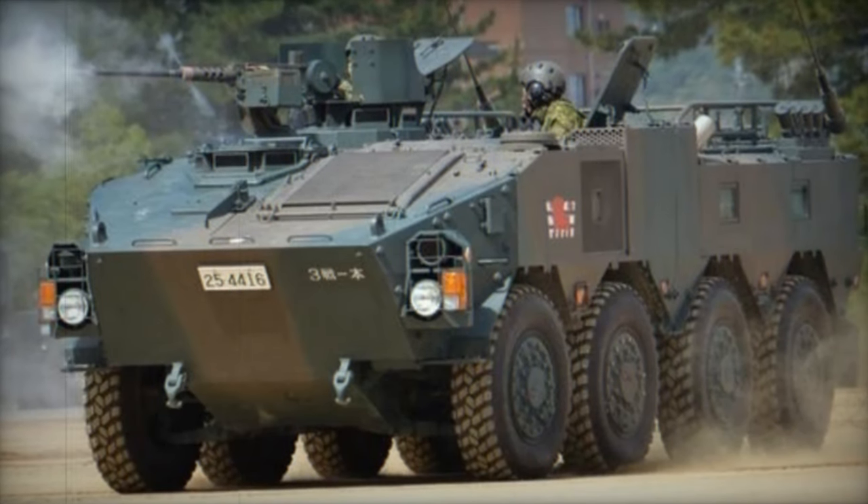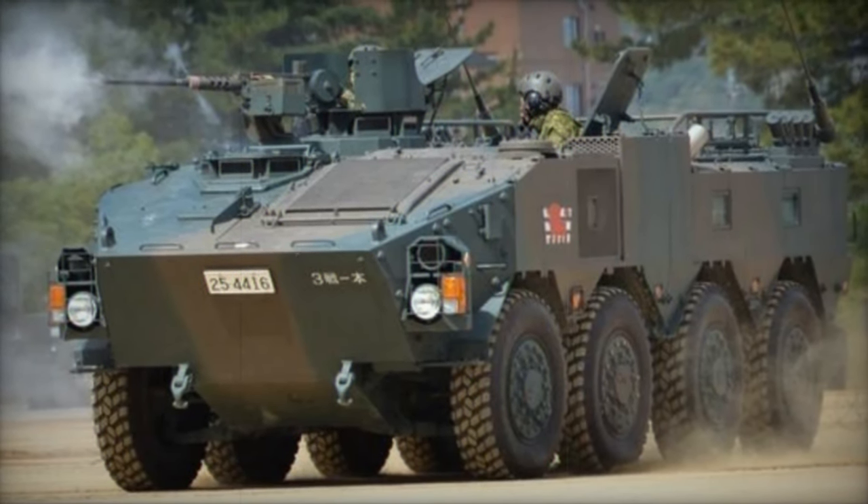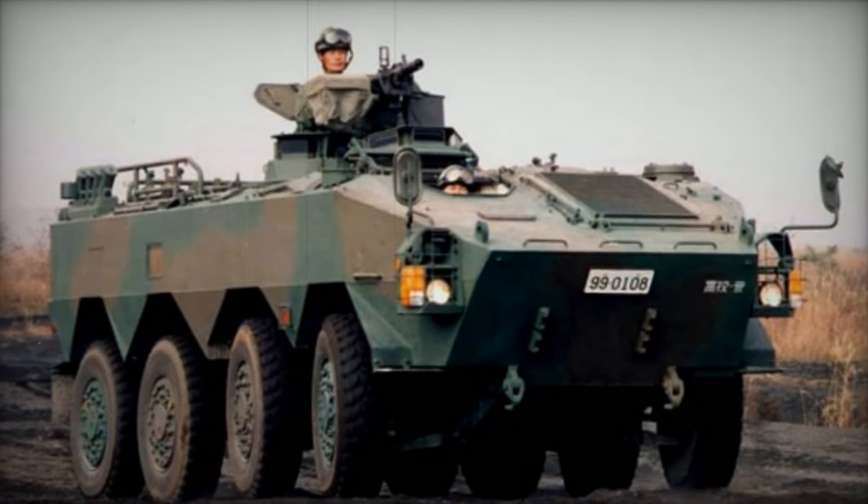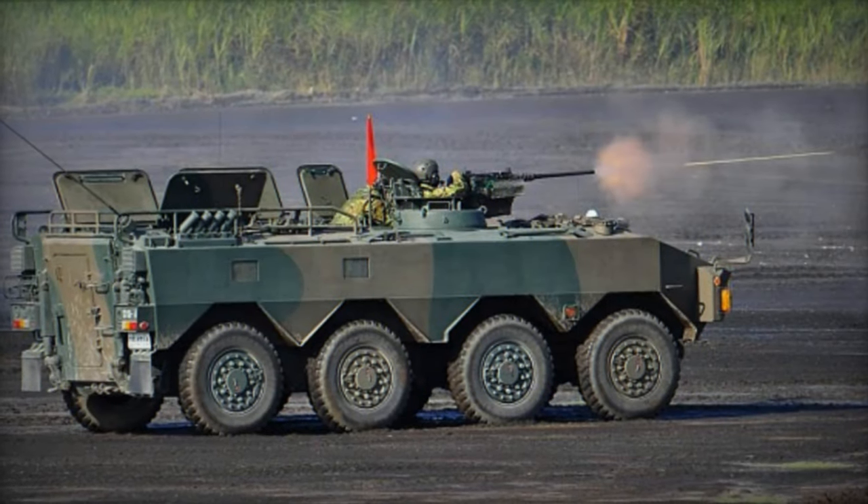Powered by a Komatsu diesel engine generating 360 horsepower, situated at the front left of the hull, the Type 96 boasts a central tire pressure system, ensuring mobility even with damage to or loss of individual wheels. However, it lacks amphibious capability.